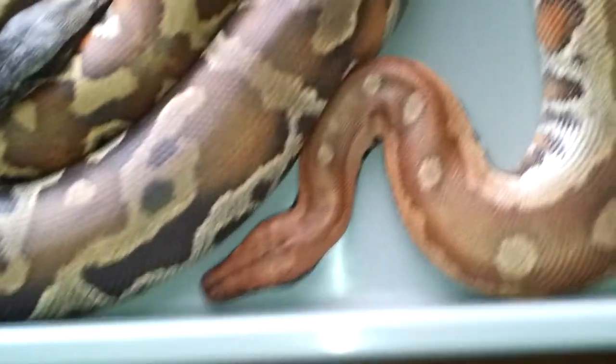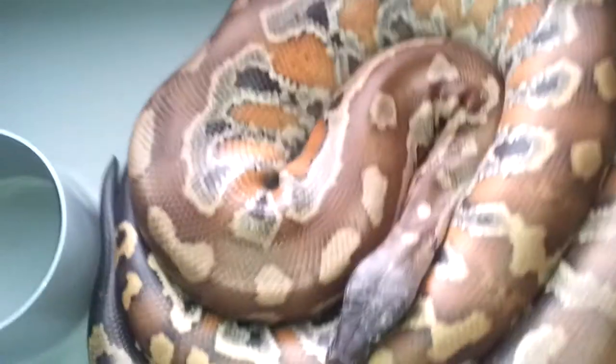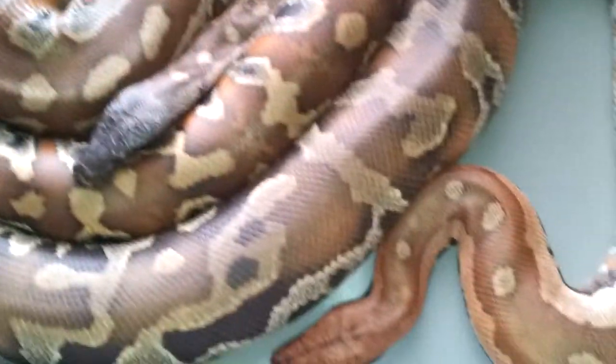So I got to set those up. These guys are going to be kept in the cage — well, the cage I'm going to be using for something else — so they'll be kept in my big vision tubs. I got them in this tub for now just to show them off and compare them to each other.